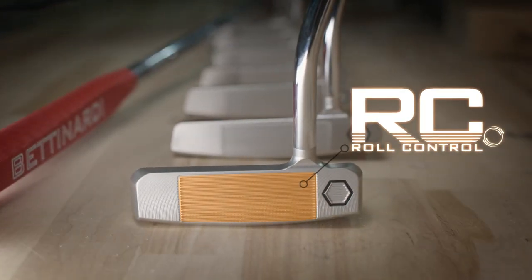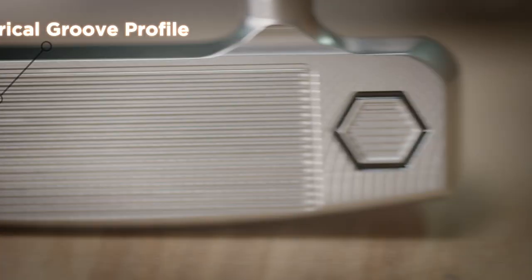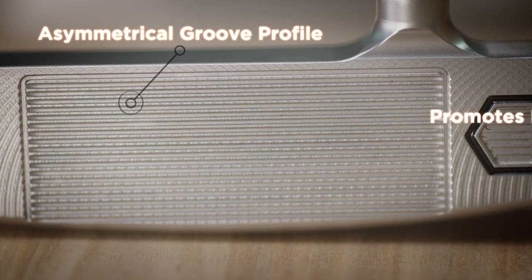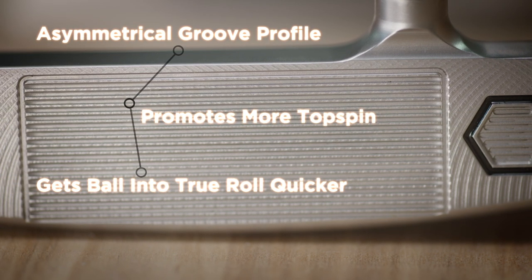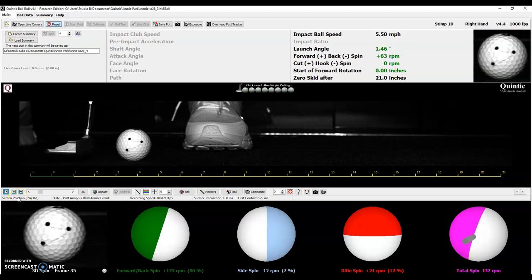The biggest feature of the Studio Stock for 2021 is our new Roll Control Face. We were able to engineer a new groove profile that is precision milled at an angle to impart topspin on the ball and get your ball rolling end-over-end quicker. You'll notice the ball feels great at impact and also performs very well as the ball is coming off the putterhead.